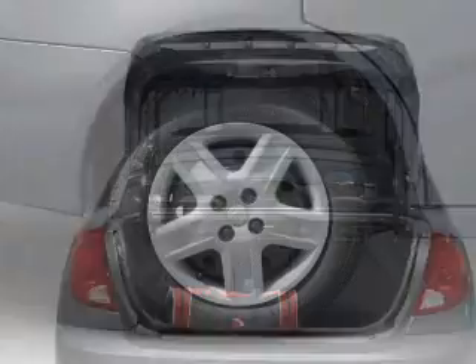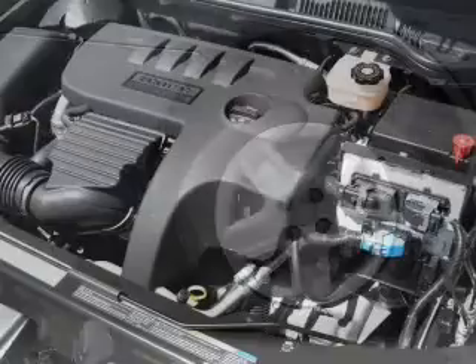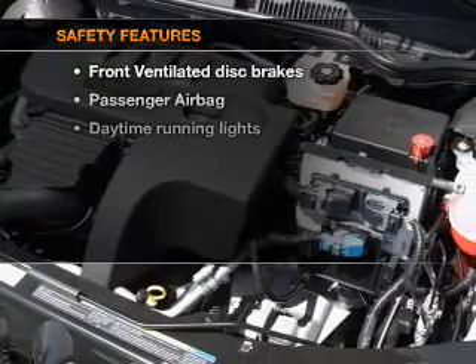Air conditioning, power door locks, power steering, an AM-FM stereo with a CD player, and an adjustable tilt steering wheel. If safety is a high priority,